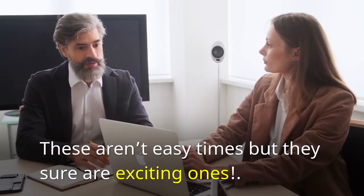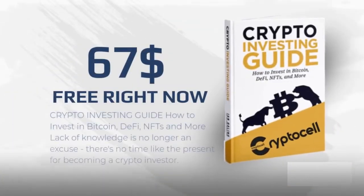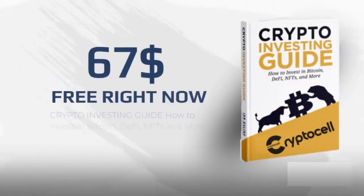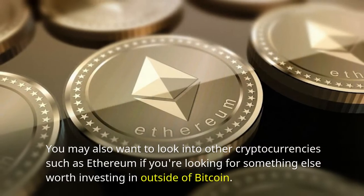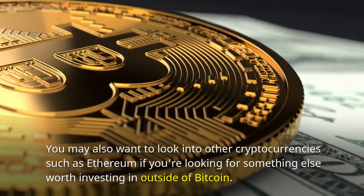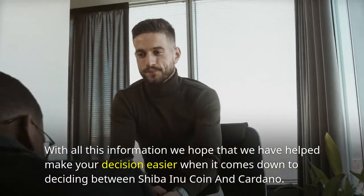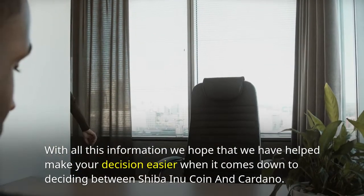These aren't easy times, but they sure are exciting ones. If you're interested in learning more about how to invest in Bitcoin so it can be part of your diversified portfolio, then consider reading our free crypto investing ebook, which will teach you everything from A to Z. You may also want to look into other cryptocurrencies such as Ethereum if you're looking for something worth investing in outside of Bitcoin. With all this information, we hope we've helped make your decision easier when it comes to deciding between coins like Shiba Inu and Cardano.